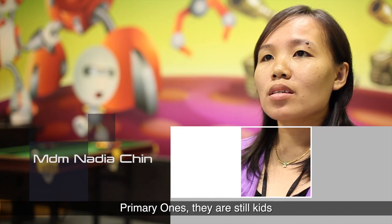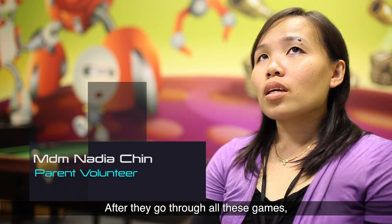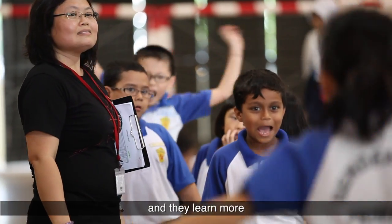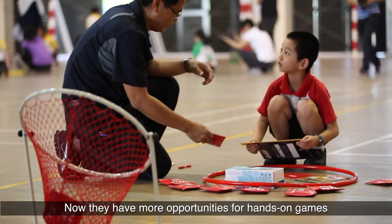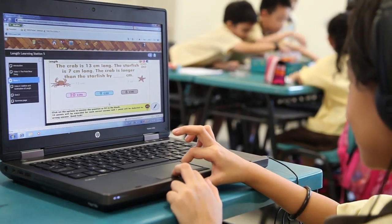In the primary ones, most kids are so nervous about learning about maths. After they go through all these games, they are much more relaxed and they learn more and they are excited to know more about maths. Now they have more opportunity to get hands-on games and learn through games for maths.